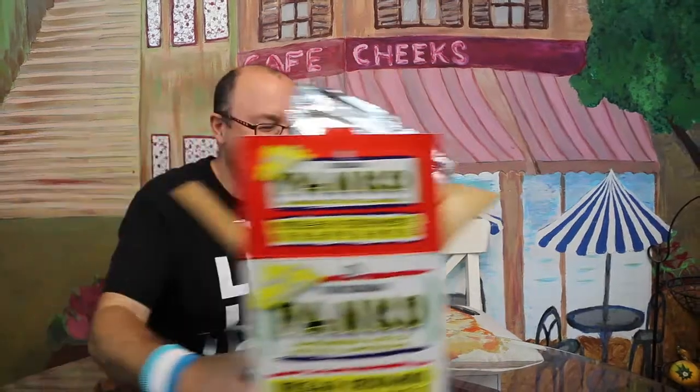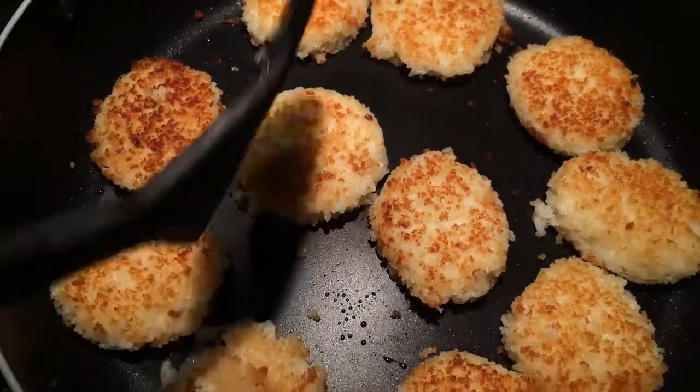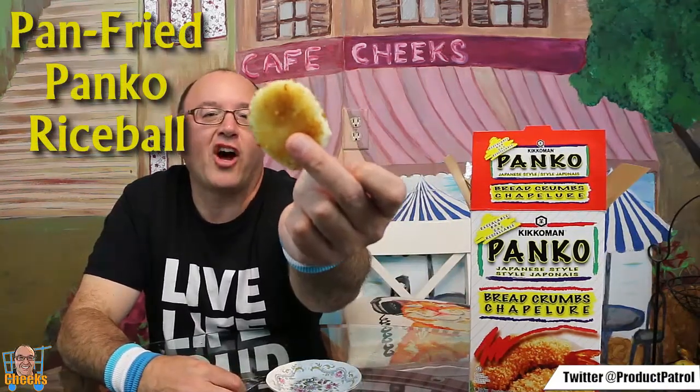Camera lady says the rice balls are done, so let's head back over to the stove and see the finishing touch with the panko. Pan-fried rice balls — not deep-fried, just pan-fried. There they are, all done! I can't wait to try one. Let them cool off a bit. Here we have our pan-fried panko rice balls, freshly made, still a bit warm.